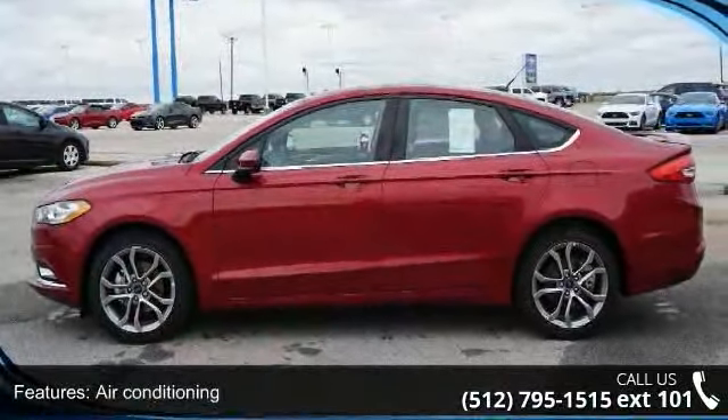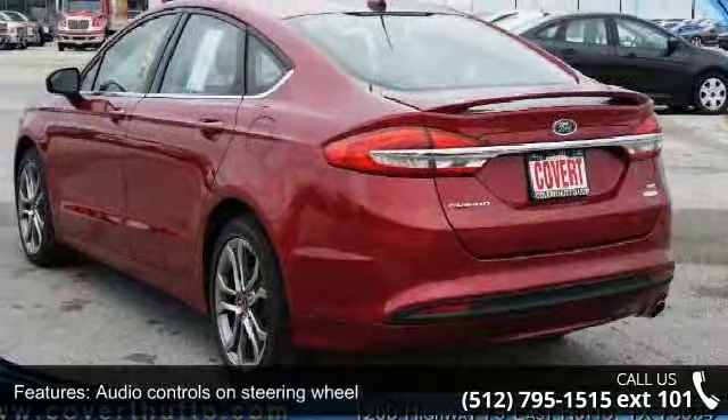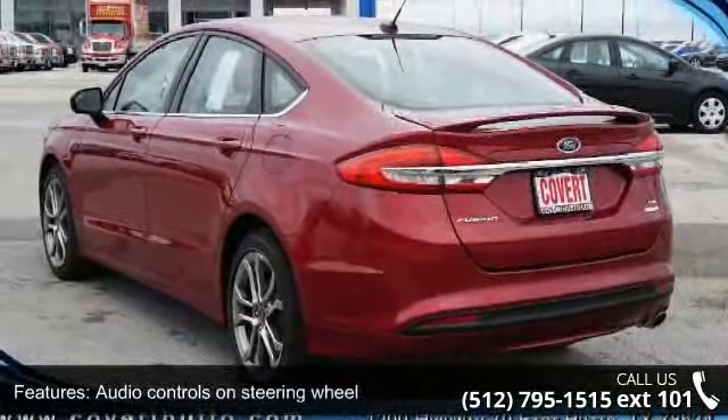Clock, in-radio display, compass, and daytime running lights. This vehicle shows low mileage and has a smooth ride.